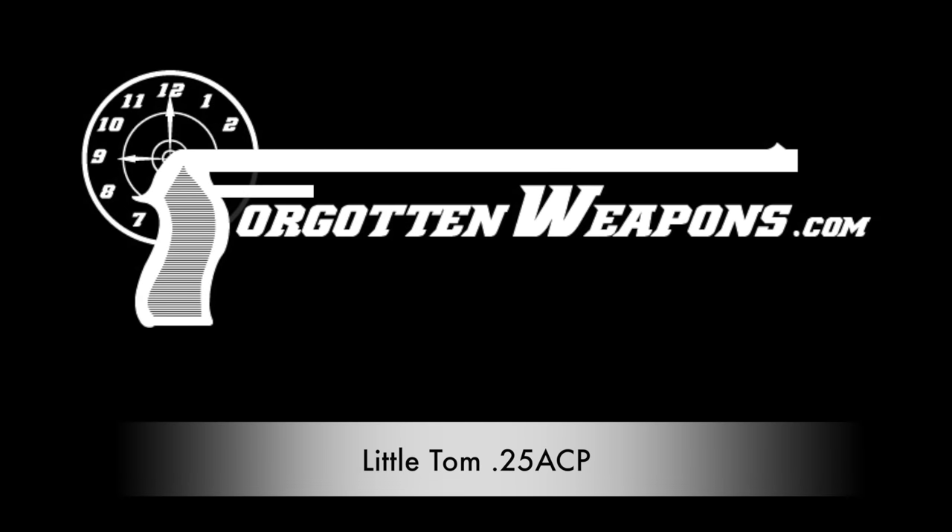Hi guys, thanks for tuning in to another video on ForgottenWeapons.com. I'm Ian, and I am here today at the Rock Island Auction House, taking a look at some of the guns that they are going to be selling in their upcoming June 2016 regional auction.